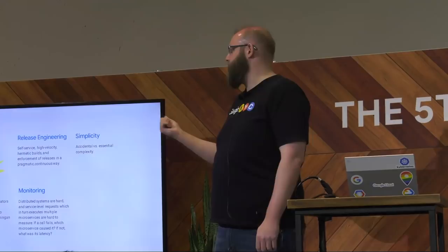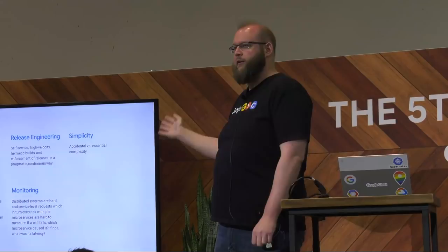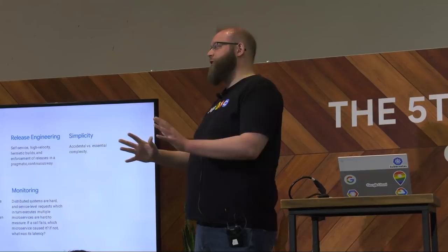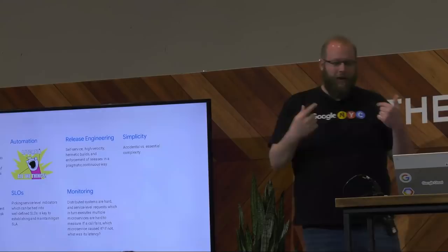As a quick recap, here are our principles. Don't try to read the things on the screen — yes, it is super small. We've published these things several years ago. Broadly, we've got eliminating toil, automation, release engineering, simplicity, embracing risk, SLOs, and monitoring. My apologies for boiling down the entire automation thing to just 'automate all the things,' but that's kind of the mentality I like for that category.